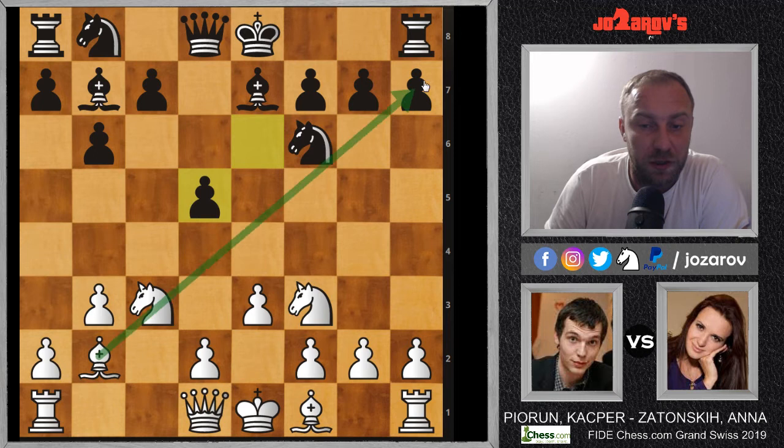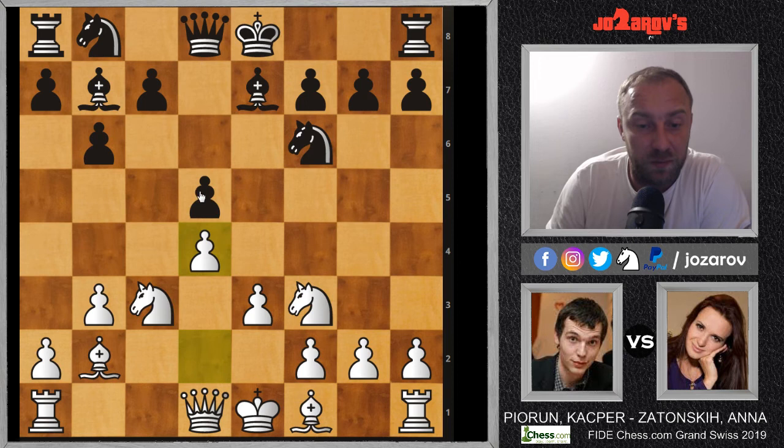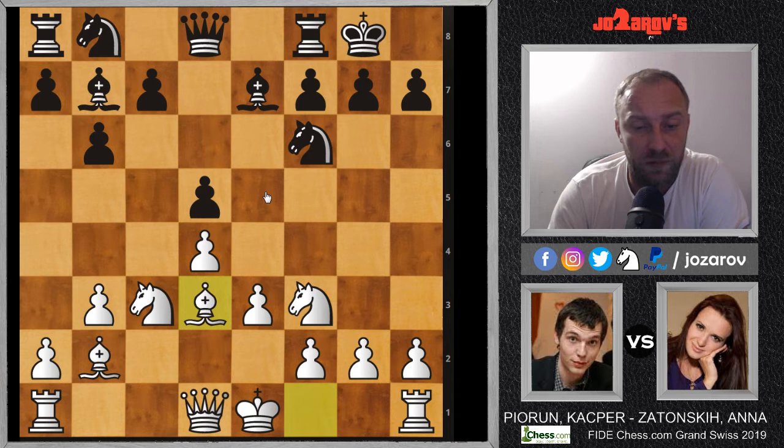After e takes d5, this bishop is much more powerful, but here Kasper Pyrun also plays d4 and we have a really static position. The main idea in this static setup is that the pawns are blocking each other out. From black's perspective we want to cement a knight on e4, supported by the d5 pawn. From white's perspective we would love to cement a knight on e5. Castling was played, then bishop on d3.